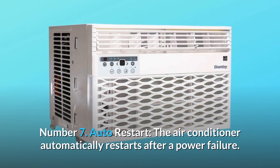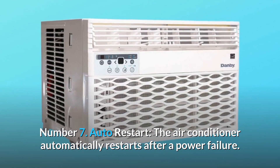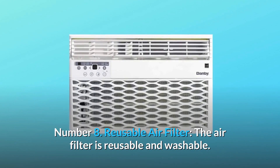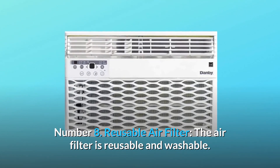Number 7: Auto restart. The air conditioner automatically restarts after a power failure. Number 8: Reusable air filter. The air filter is reusable and washable.